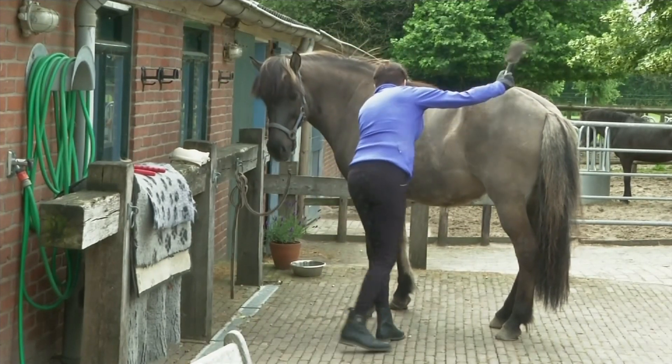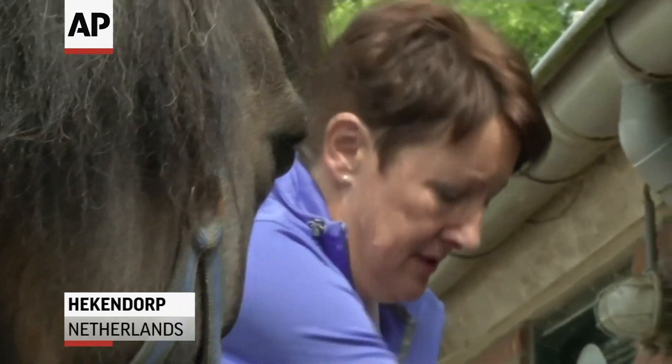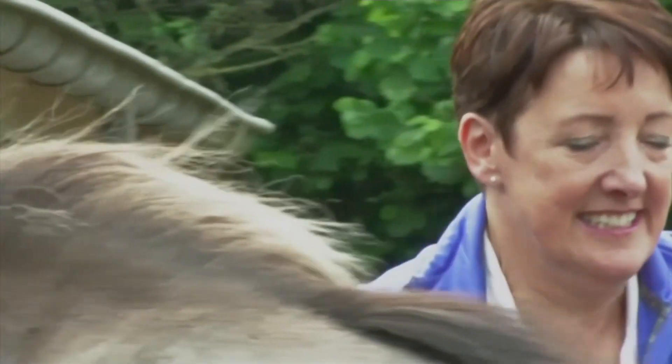53-year-old Els van der Heijden has cystic fibrosis. As her symptoms worsened, she was forced to quit her job and give up what she loves most — riding horses.